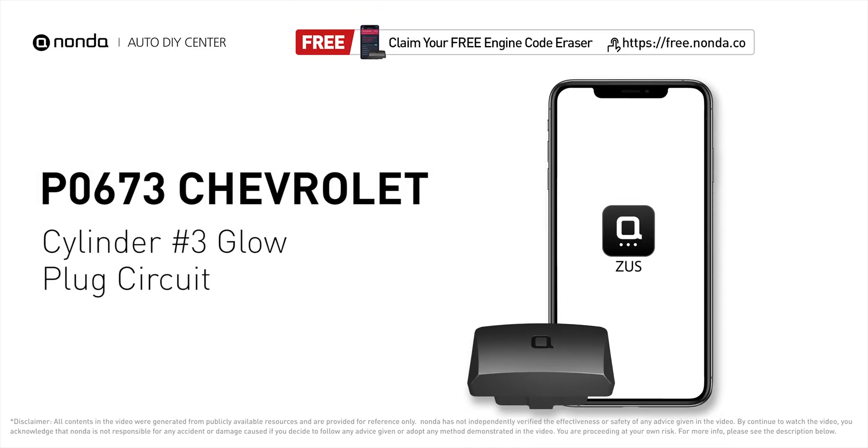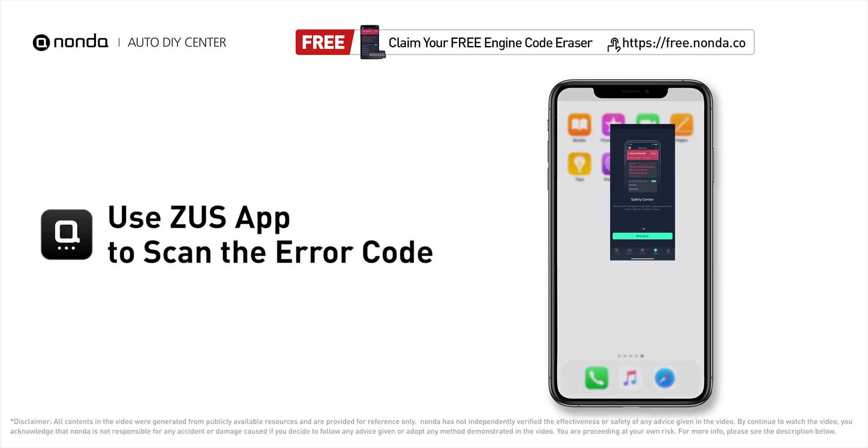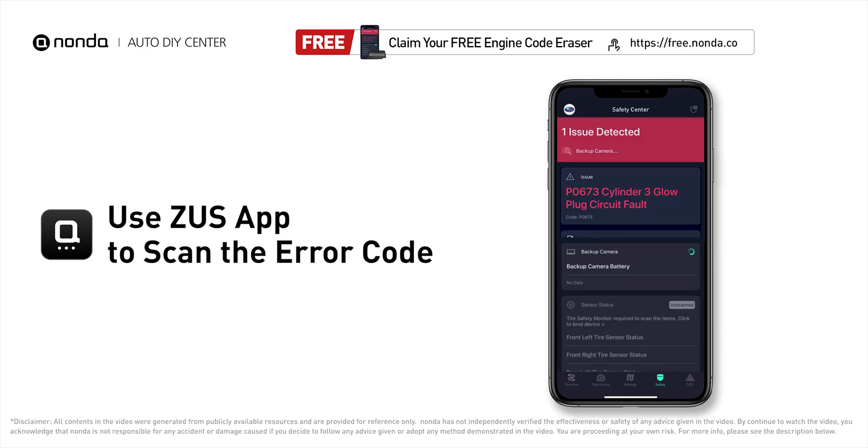This P0673 repair video is dedicated to Chevrolet drivers. If your Chevrolet is getting a P0673 error code, this video is going to show you two practical solutions to fix the error code at home. Use the Zeus app to scan your vehicle and see the error code P0673.